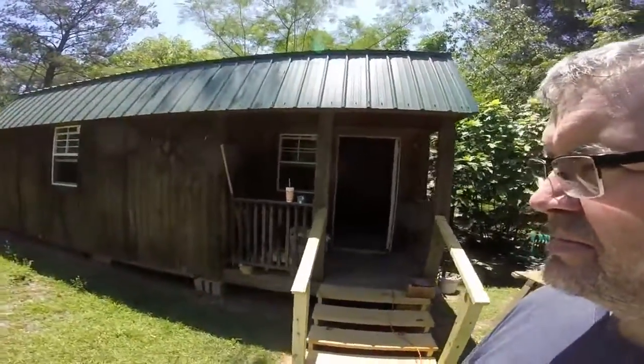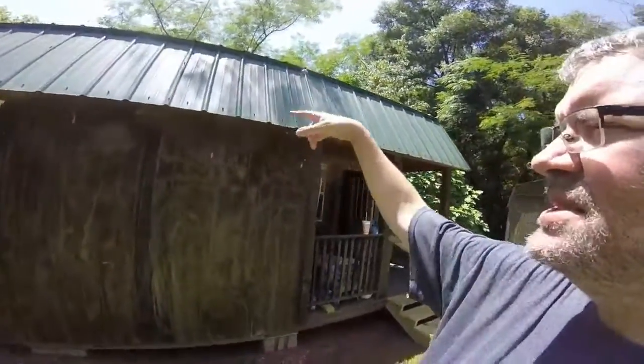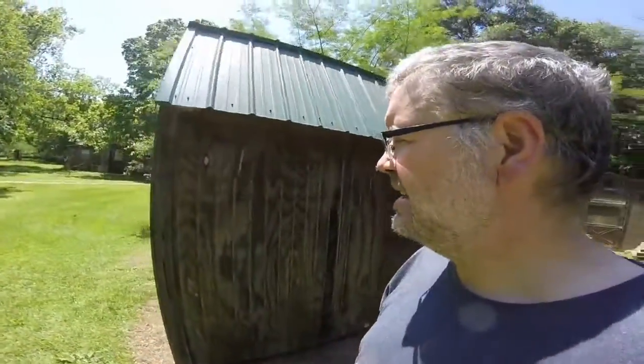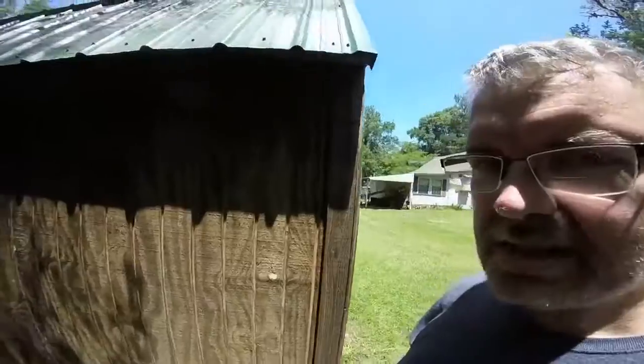It is a 24 by 12 cabin with two lofts, metal ceiling, and metal roof. Got some plans for it — it's gonna be good. It's going to have electricity, and I'm also going to have a shower, toilet system of some sort, and a kitchen.